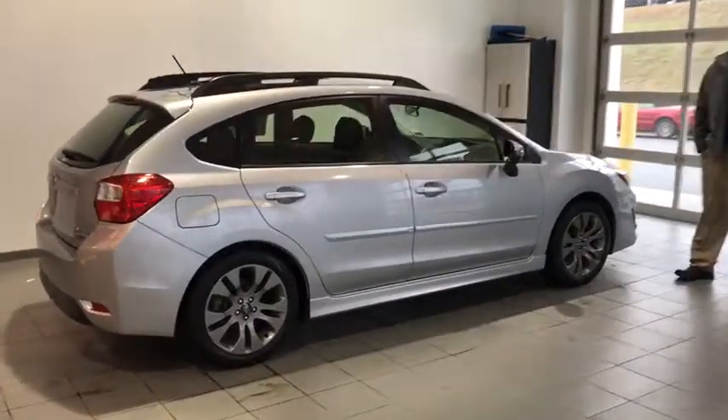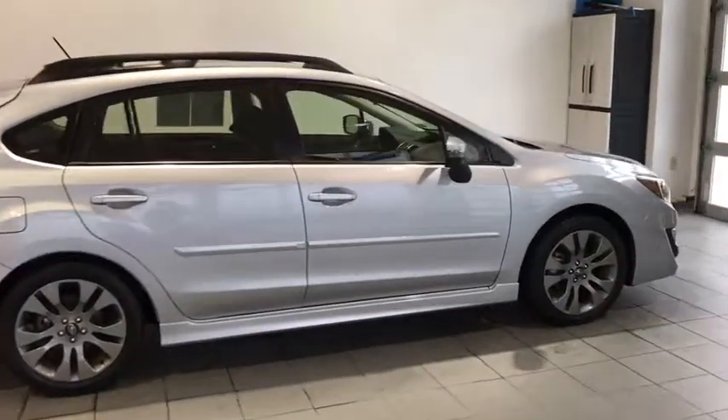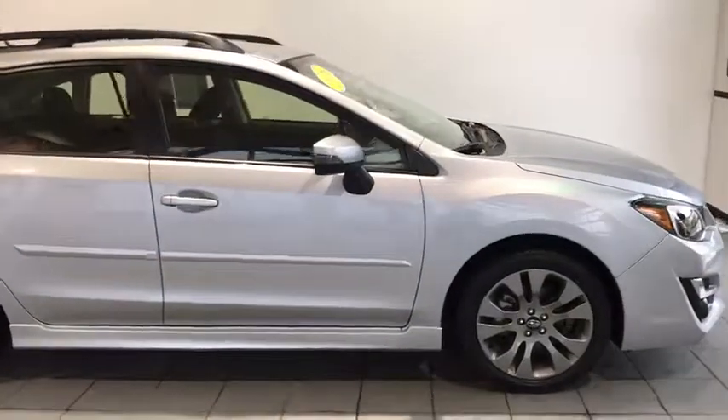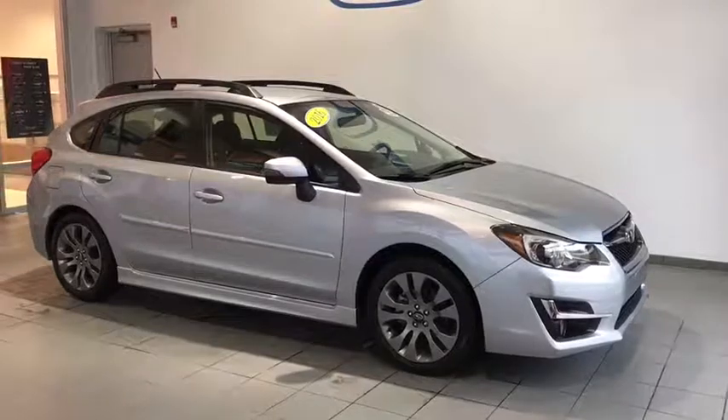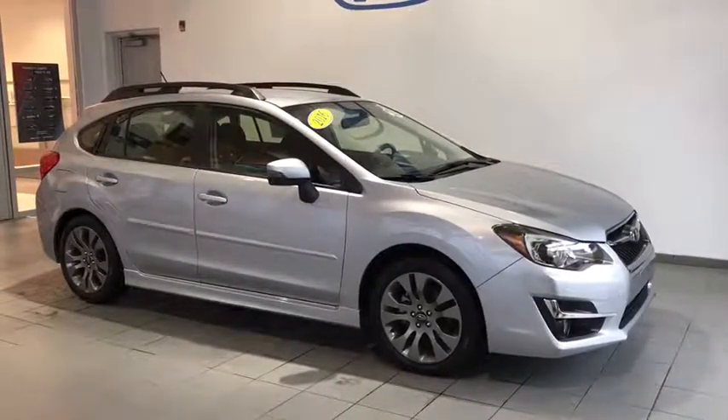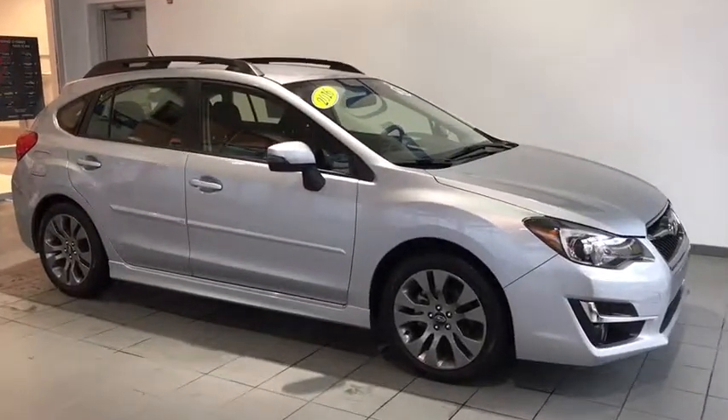Here we have a 2016 Impreza Sport, only 36,000 miles on this vehicle, one owner car, 17-inch rims. You can see the built-in turn signals as well as your fog lights up front here.